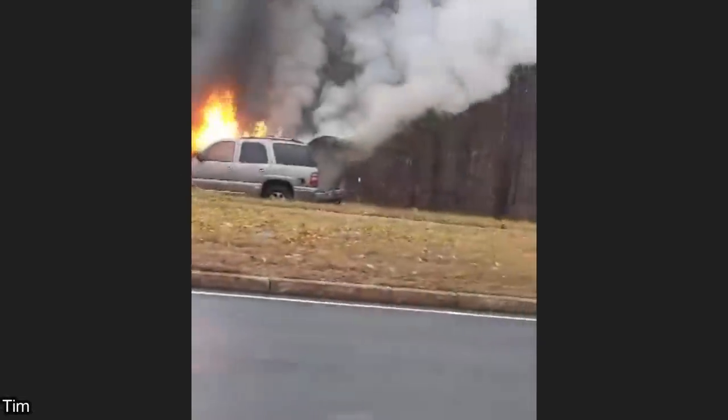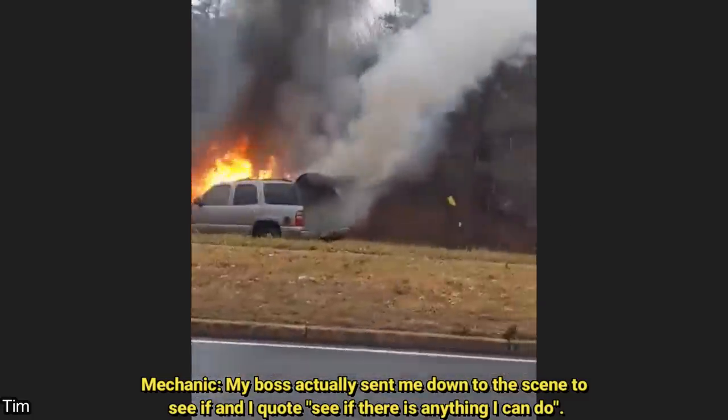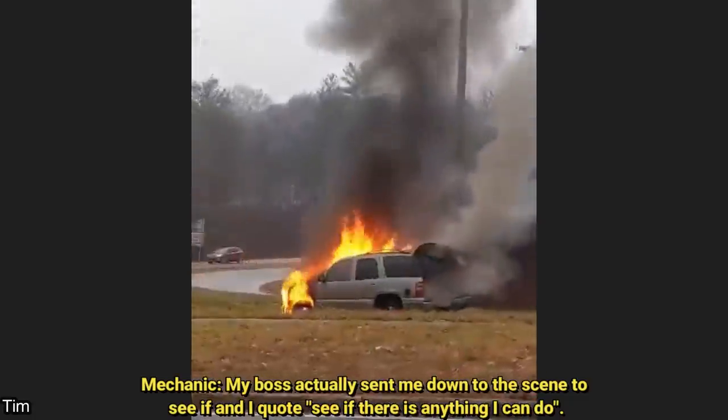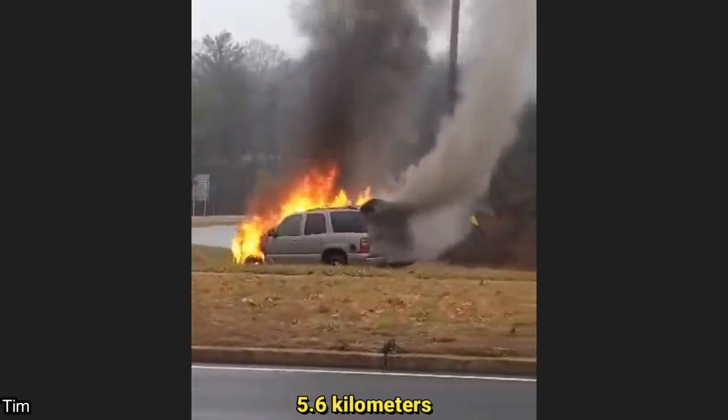This was sent in from a viewer who had a customer getting his vehicle towed to the shop because another shop did a terrible job trying to fix a wiring issue. Unfortunately for the customer, the vehicle caught on fire just three and a half miles away from the shop.